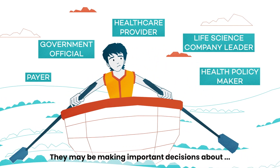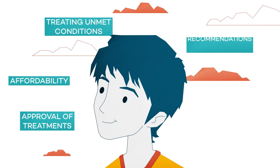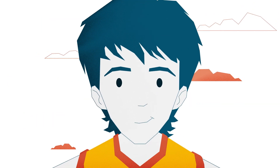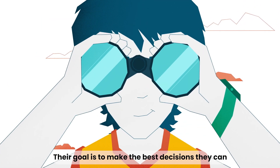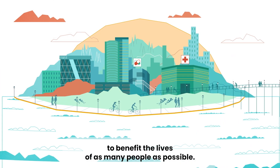They may be making important decisions about approval of treatments, affordability, treating unmet conditions, medical recommendations, or treatment safety and effectiveness. Their goal is to make the best decisions they can, to benefit the lives of as many people as possible.